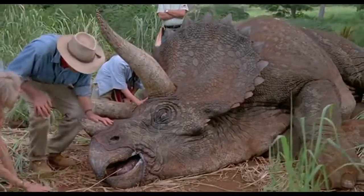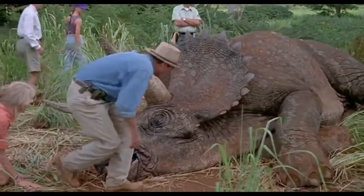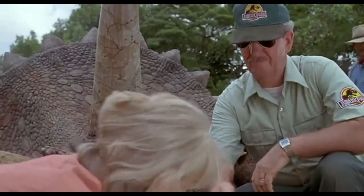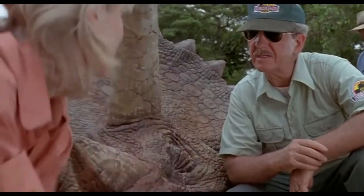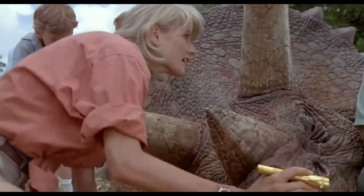As we remember from the film, Grant and the others came across the sick Triceratops. Dr. Harding explained that the trike suffers from imbalance, disorientation, and labored breathing every six weeks. So the big question on everyone's minds was: how did the Triceratops get sick?